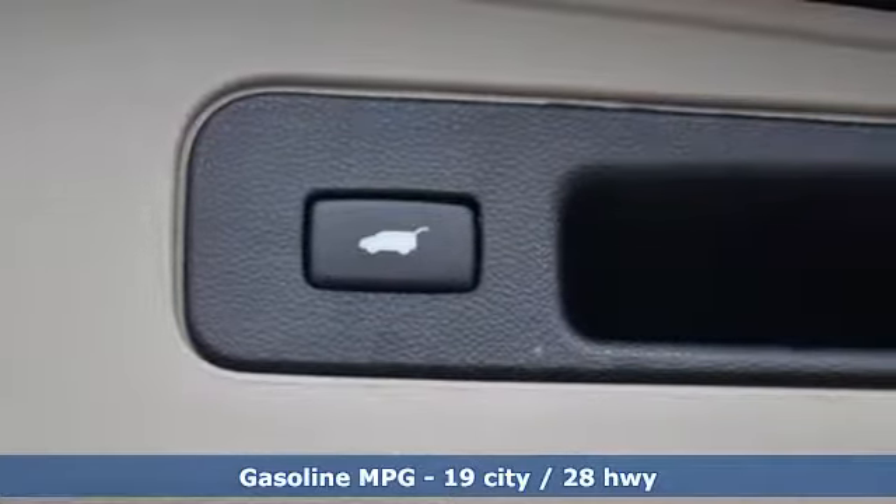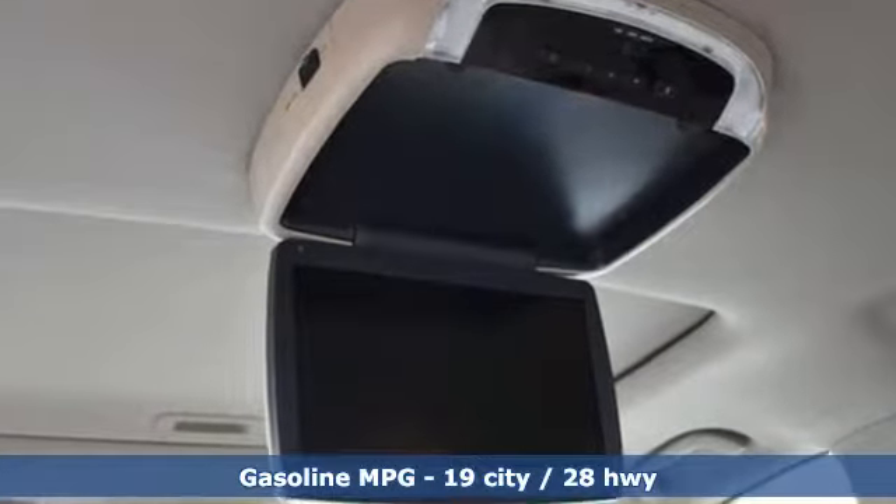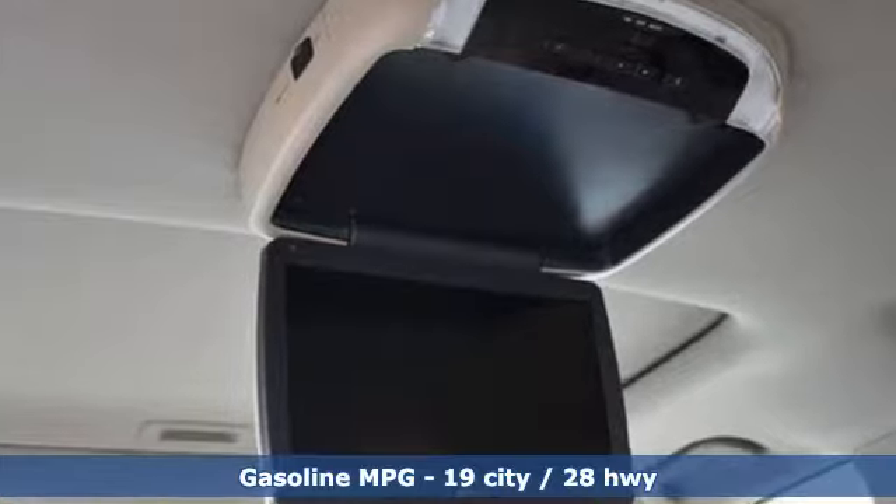Active noise cancellation, power heated mirrors, front heated leather bucket seats, smart vent seat-mounted airbag, and smart entry key.